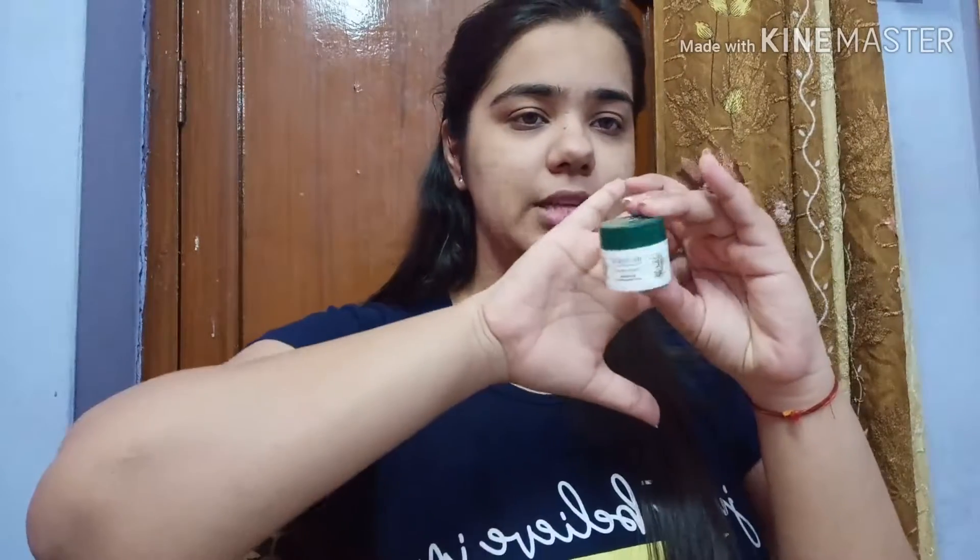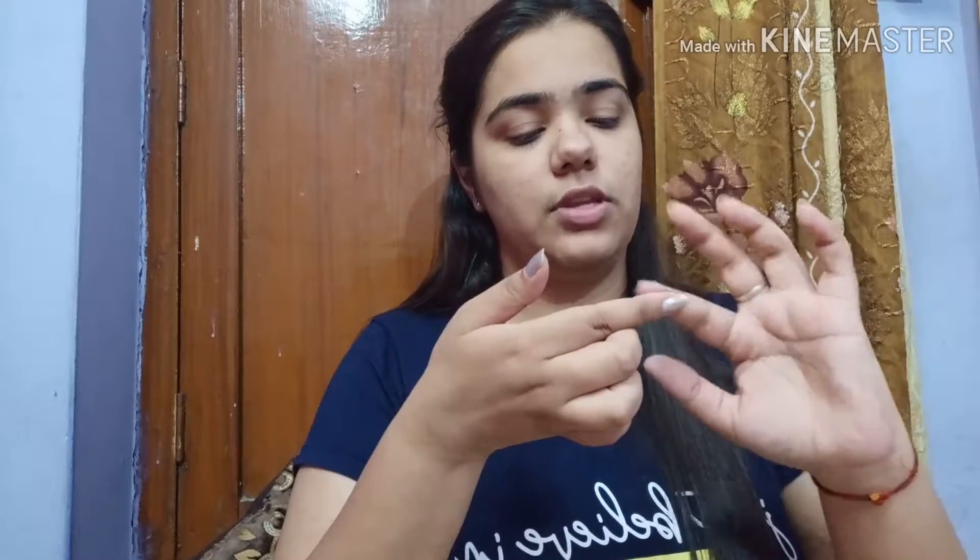Step four is the Biotique Bio Seaweed eye cream. This is my second tub and I'm obsessed with it. I have real dark circles and I wear lenses daily, so this cream really helps prevent puffiness and gives my eyes a soothing effect. I only use this at night. I take a generous amount and dab it gently on my upper eyelids, massaging with very light fingers. I leave it for two minutes before moving to step five.